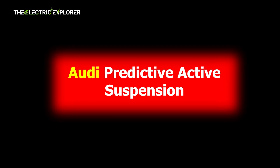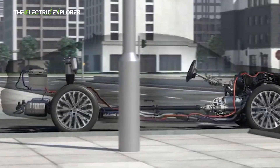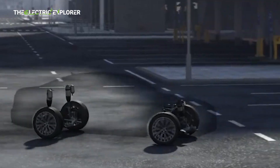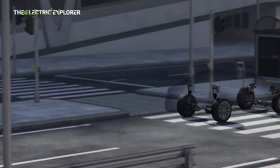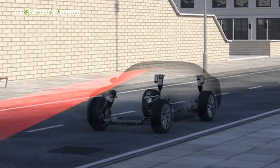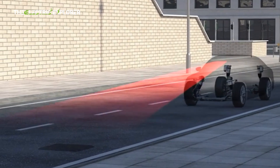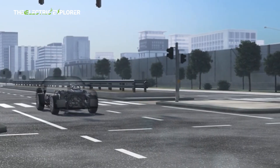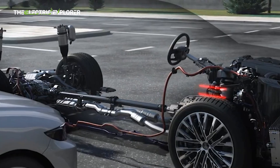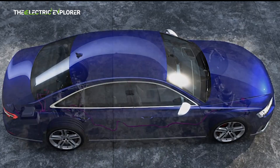Audi's Predictive Active Suspension, available in the A8 and S8 sedans, uses electromechanical actuators powered by a 48V system. Each actuator is connected to a motor that applies torque to a torsion tube, pushing the suspension strut up or down. This setup allows precise adjustments in ride height — up to plus or minus 85 millimeters — and body movement. The system is predictive because it relies on a front-mounted camera scanning the road surface 18 times per second. Upon detecting a bump or dip, the system prepares the suspension to absorb the shock before it happens. The response time for full range movement is about 0.5 seconds, but for small corrections the system reacts in milliseconds.